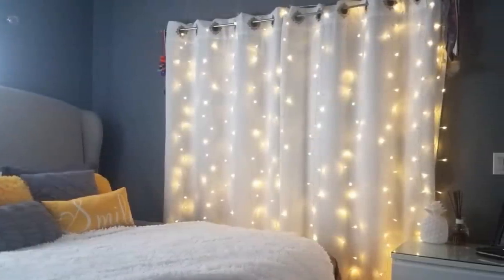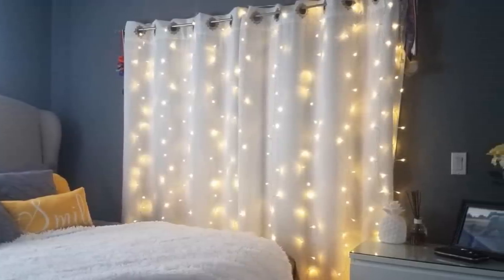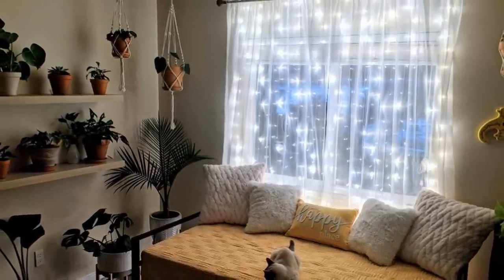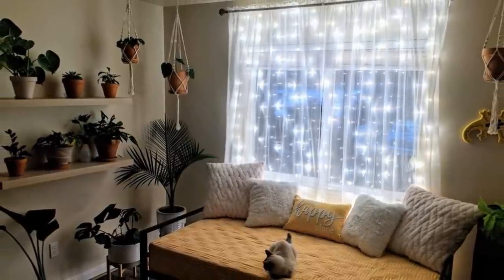14. This might seem a little young, but stick with me here. Twinkle lights have the ability to give any room a cozy feeling. Adding a string or even a whole curtain of twinkle lights can instantly update the entire feeling of your room and make it feel warm and inviting in a super cheap way.